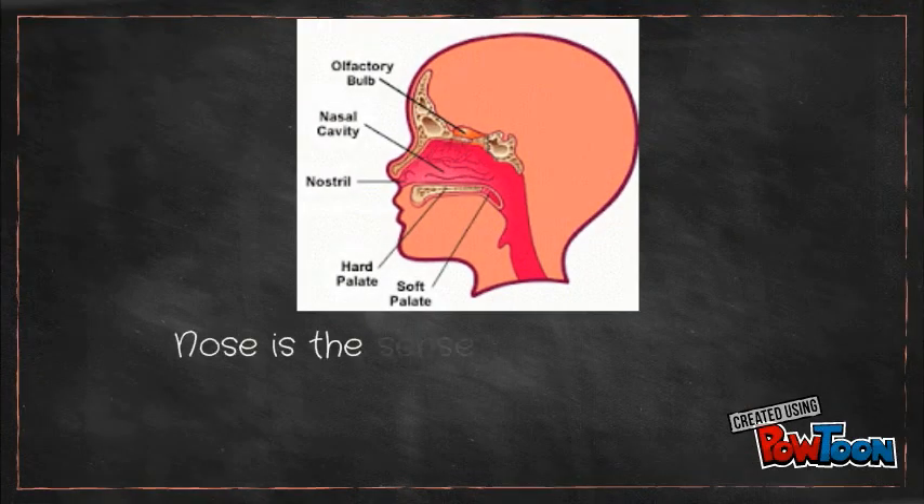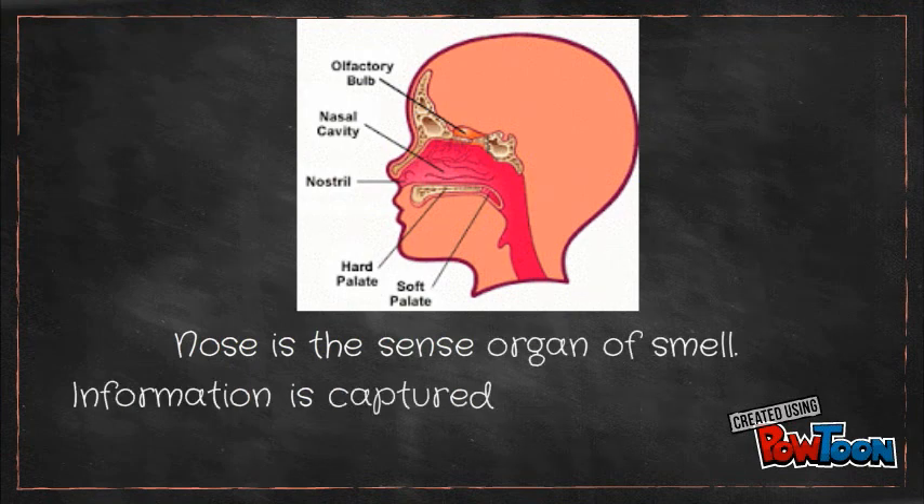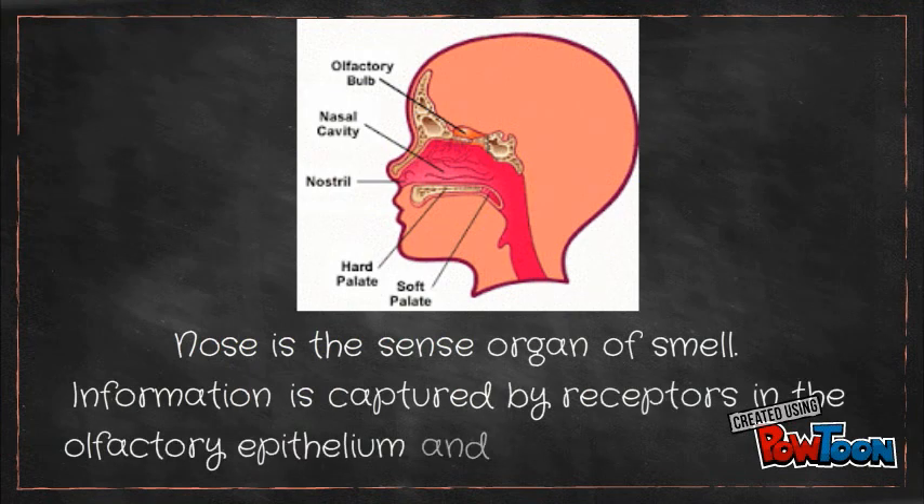Nose is the sense organ of smell. Information is captured by receptors in the olfactory epithelium and travels to the brain.